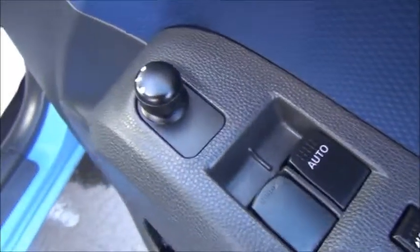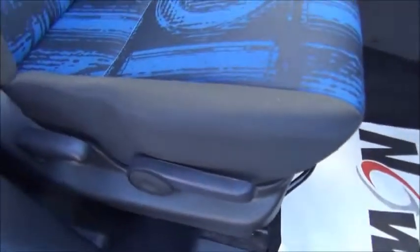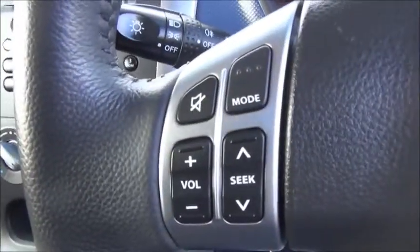At the front of the vehicle we've got electric front windows, electric door mirrors, storage pockets with a bottle holder, a height-adjustable driver's seat, front fog lights, a three-spoke leather steering wheel and audio controls.